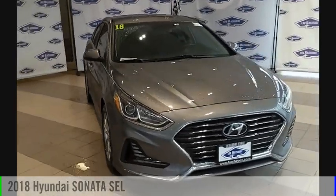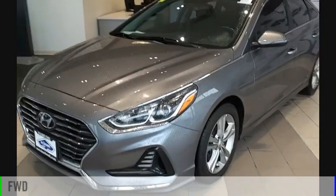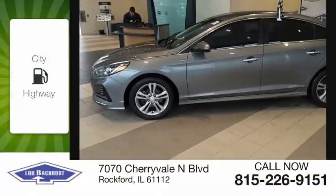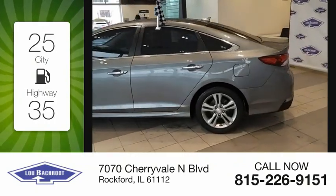Come test drive the 2018 Sonata. This vehicle is powered by a front-wheel drive, four-cylinder, 2.4-liter engine. Great fuel efficiency saves you money by requiring fewer trips to the gas station.